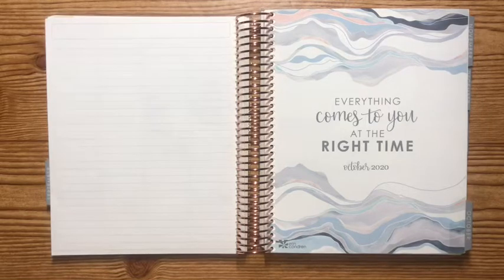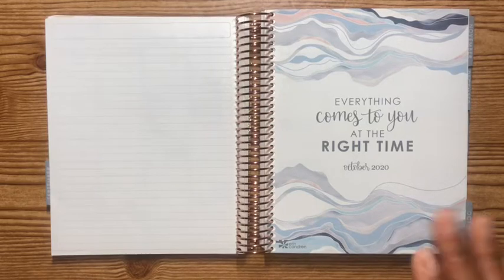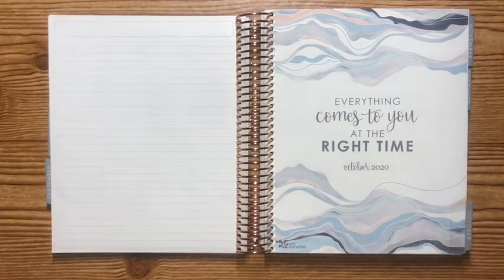Hello, welcome back to another video! Today we're doing the flipthrough of months October to December. I'm trying to be consistent — I said I was going to do it, so here we are. I will preface that some spreads I typically would have done did not happen, but nonetheless here we are. If you haven't seen the first one, July through September, I'll link that in the cards and description box.